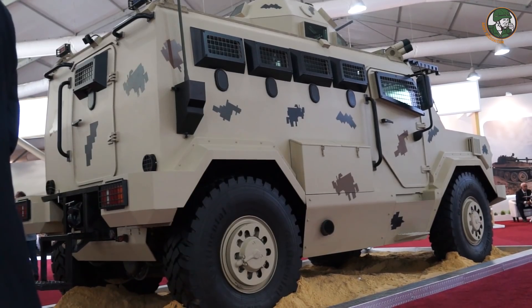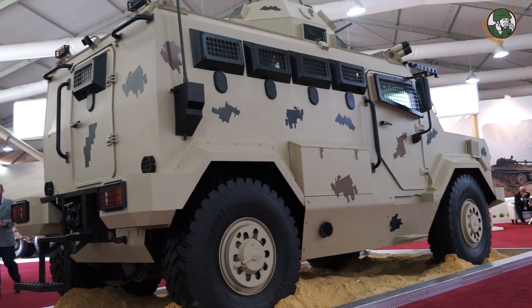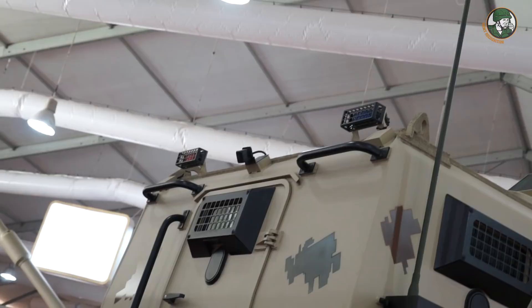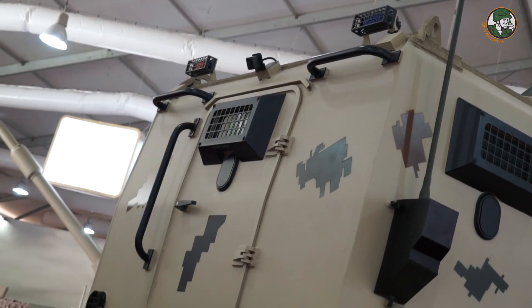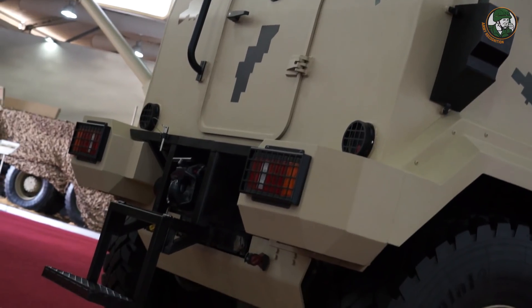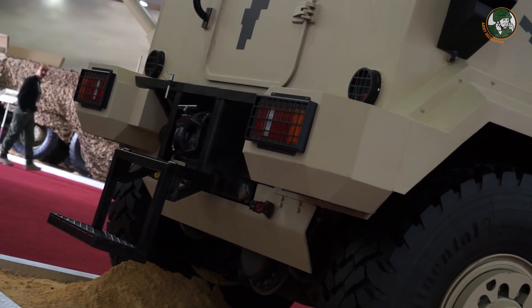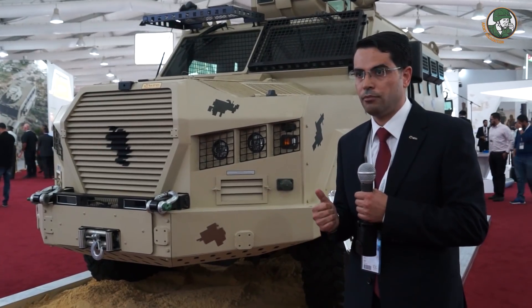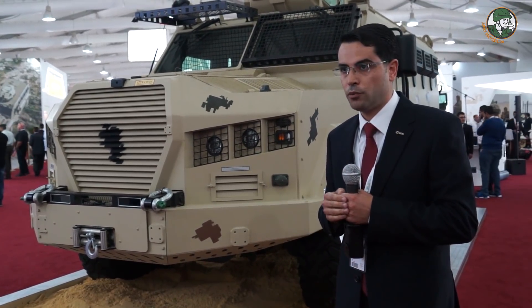The vehicle has an independent suspension that gives it high mobility both on-road and off-road, as shown in the brochure. Also, the vehicle can be manufactured in many different configurations: as an APC, IFV, command and control, border patrolling, and convoy protection.